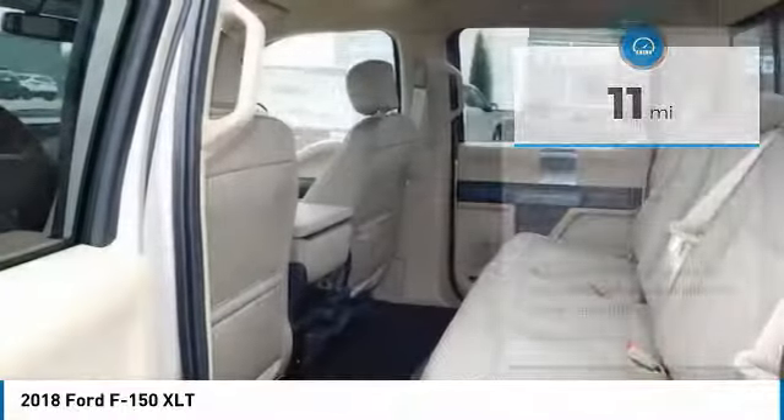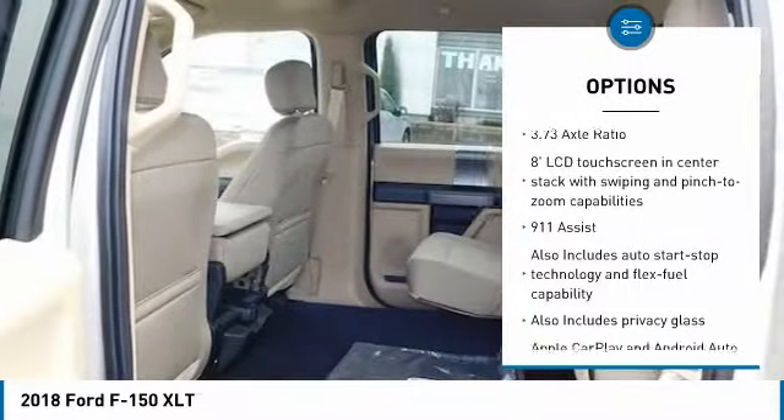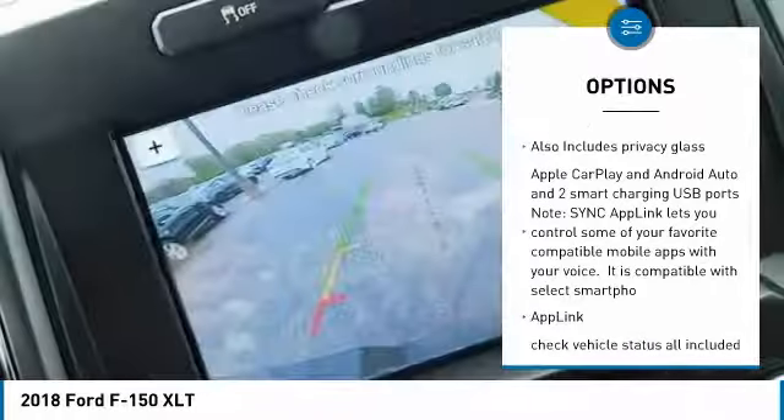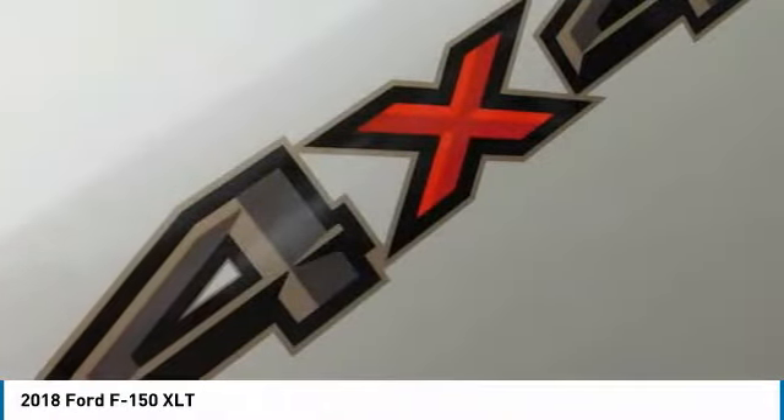Here are some of this vehicle's great options: remote engine start, leather-wrapped steering wheel, air conditioning, Bluetooth, automatic transmission, heated front seats, rear window defroster, compass, overhead console, and a four-piece floor mat set.